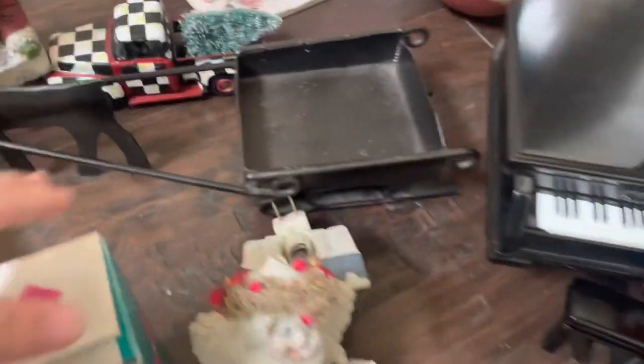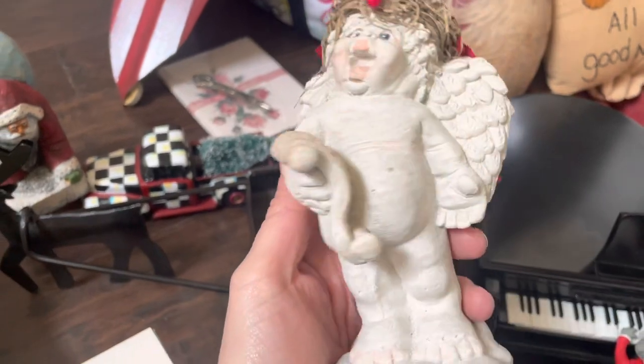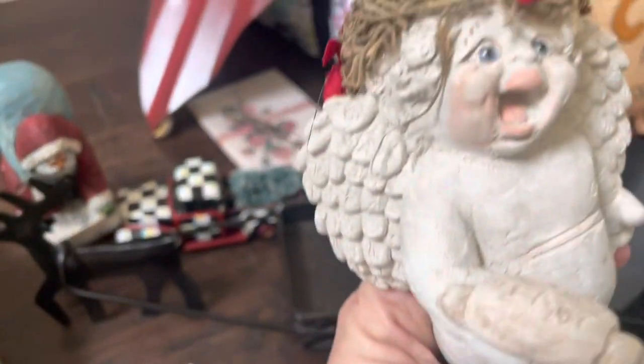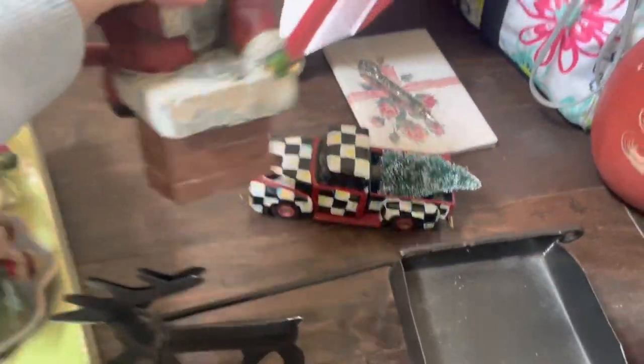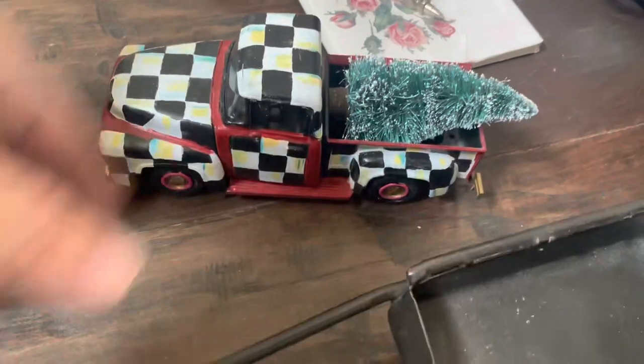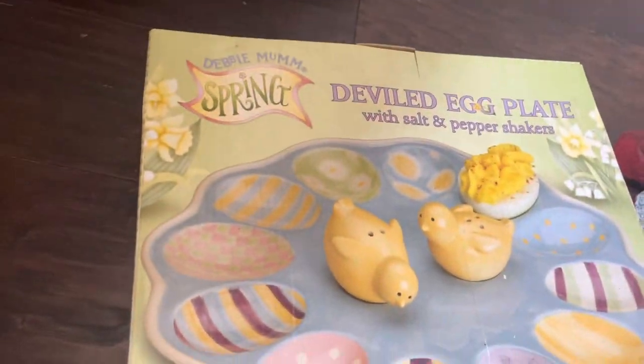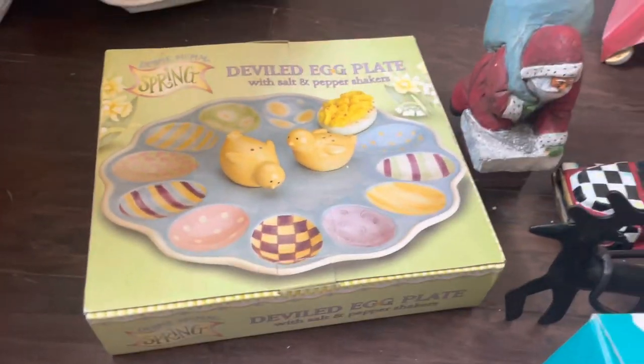I guess it's like a cast iron sleigh. This little house — I'm hoping it sells well online if it works. I've sold some more modern looking ones. These little angels — I know they aren't valuable or anything, but just look at that face! This Santa going down the chimney is marked Silvestri. And this looks like a 7-inch hand painted piece — not sure why I grabbed it, I just liked it. Another Santa. And this deviled egg plate with salt and pepper shakers — how cool! That's going to be perfect for the booth. All for free.